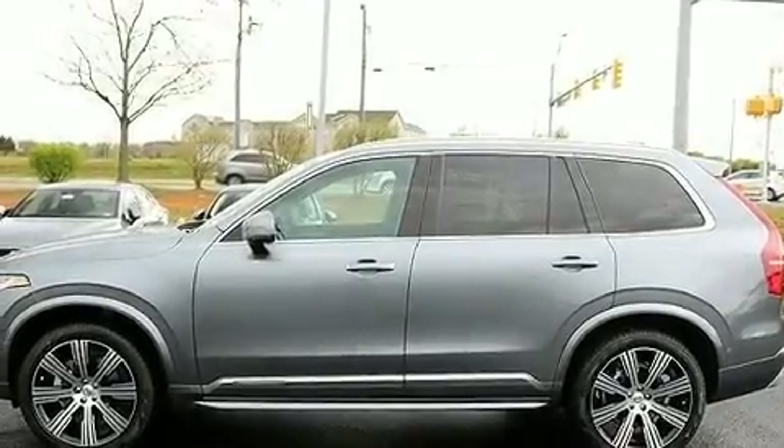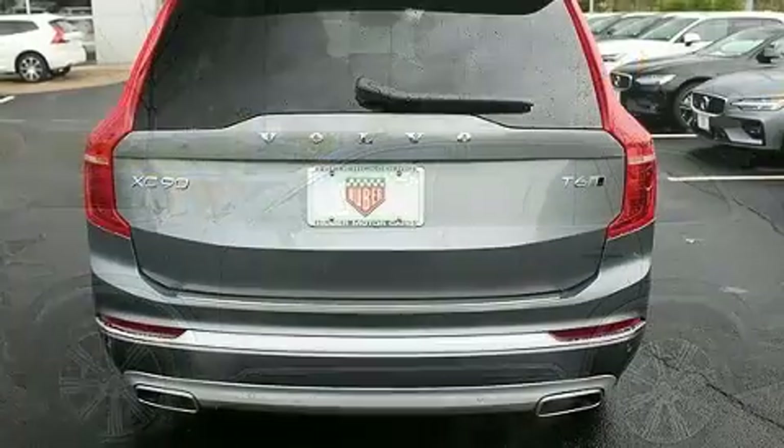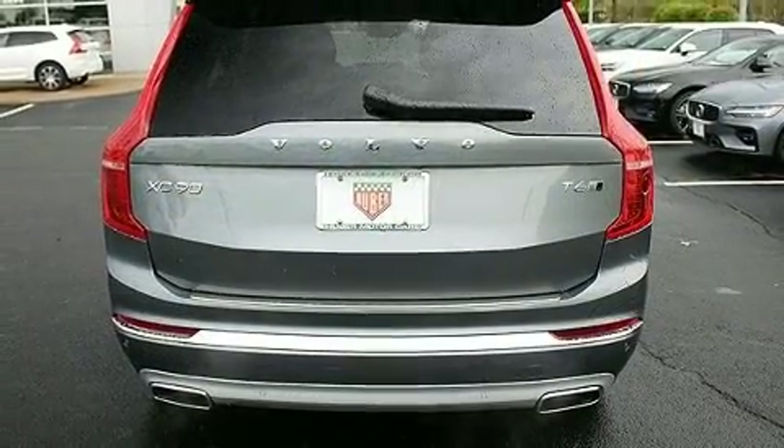Get excited about the 2020 Volvo XC90. Turbocharger technology provides forced air induction, enhancing performance while preserving fuel economy.